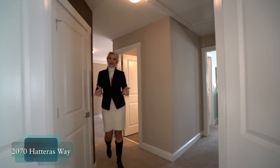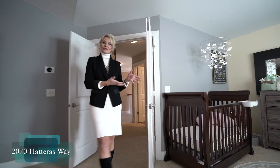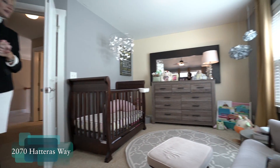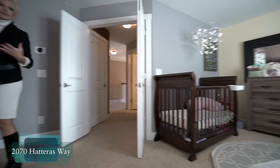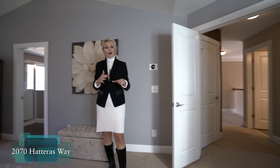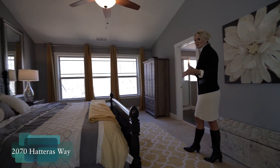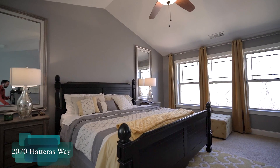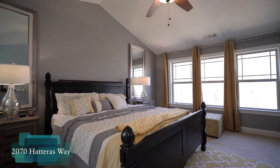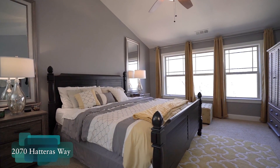Now for our master suite. This floor plan has a sitting room to the left that we've set up as a nursery, but you could use it as a home office or even wall it off for a separate office — there's a lot of space. We have beautiful vaulted ceilings and we're on the back side of the home, so we have the privacy of those woods and are almost above the tree line.